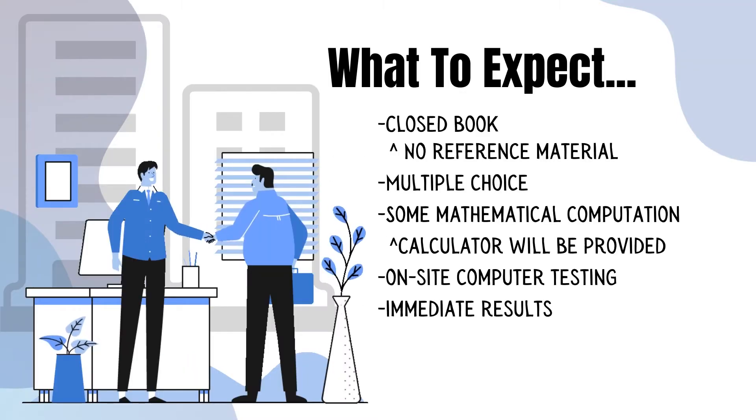Let's take a look at what to expect during the test. The test is closed book, so no reference materials, no books, no notes, or anything can be brought into the testing facility. The questions are multiple choice in an ABCD format. There are some mathematical computations and a calculator is provided. Testing is done on site and the results are immediate.